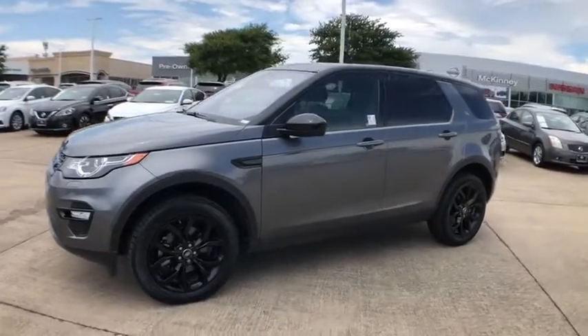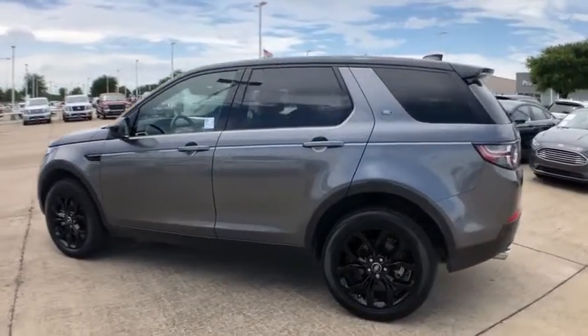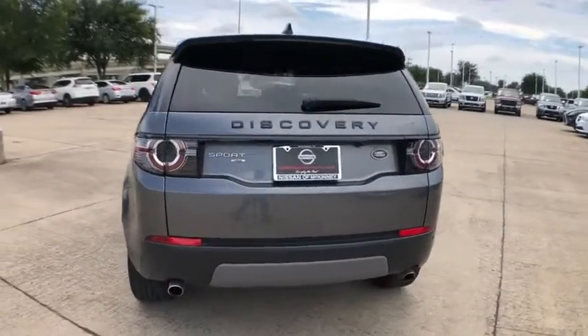Make a great choice today with the 2018 Land Rover New Discovery Sport. With Land Rover at its heart, the new Discovery Sport is adept in challenging conditions.